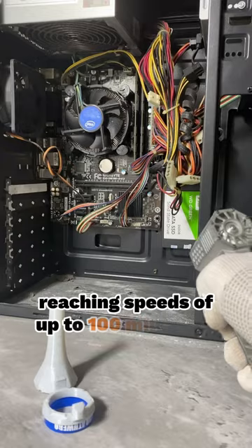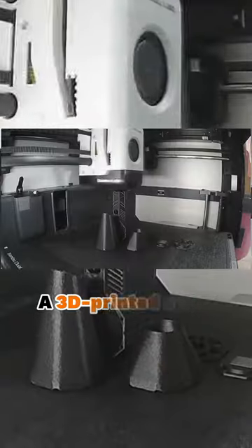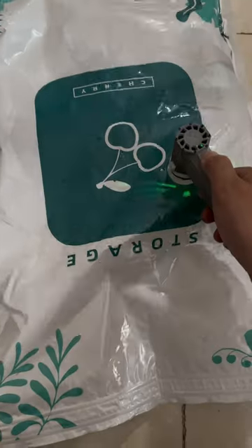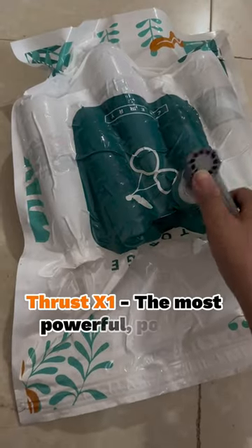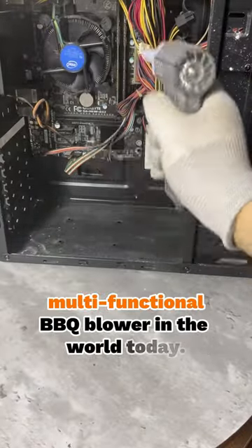of up to 100 miles per hour. Thrust X1 is crafted using the most advanced technology available — the most powerful pocket-sized multifunctional BBQ blower in the world today.